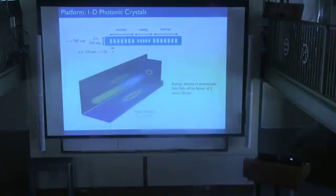Two relevant numbers: the mode volume is about half a cubic wavelength — the size of the box the photon lives in. And the energy density falls off by a factor of two every 30 nanometers as you move away from the structure. This is important for asking how close we need to get an atom to couple to this mode. So we need to get quite close.